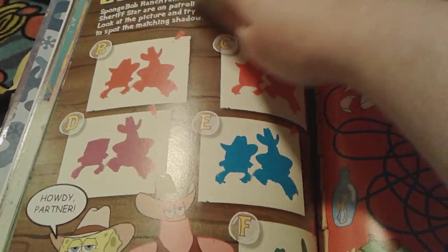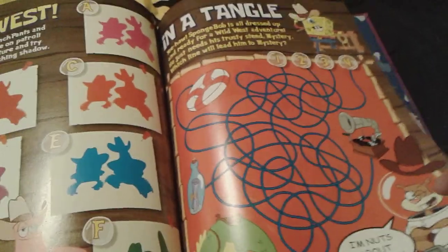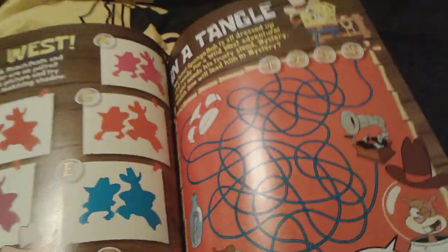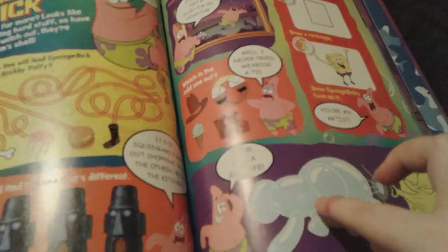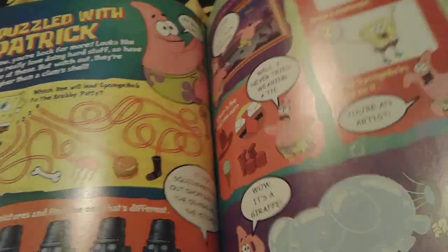And then go west. So obviously you can try to find the shadow that matches this picture right here. And then in a tangle, you have to try to get SpongeBob to Mystery right here — or cowboy SpongeBob. And then another fun puzzle with Patrick. Yep, that right there — that's a giraffe. It's totally not an elephant.